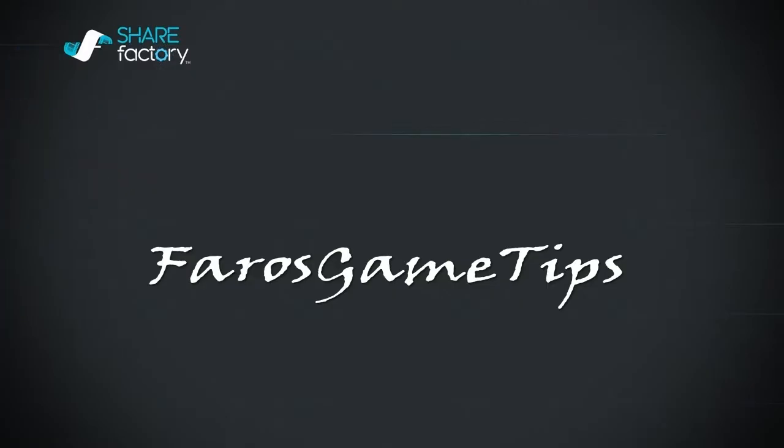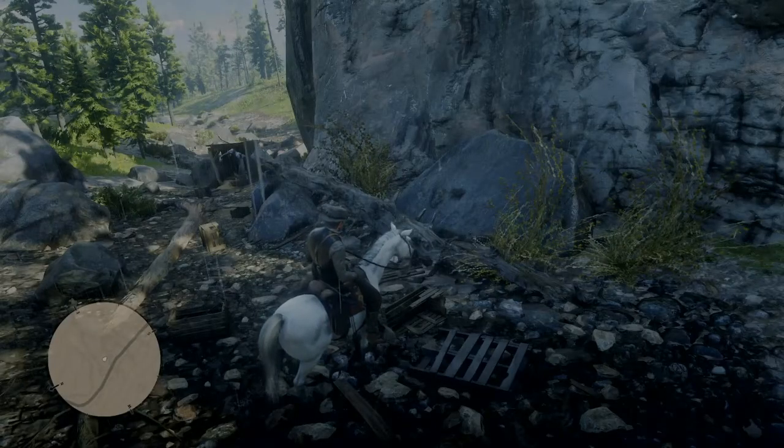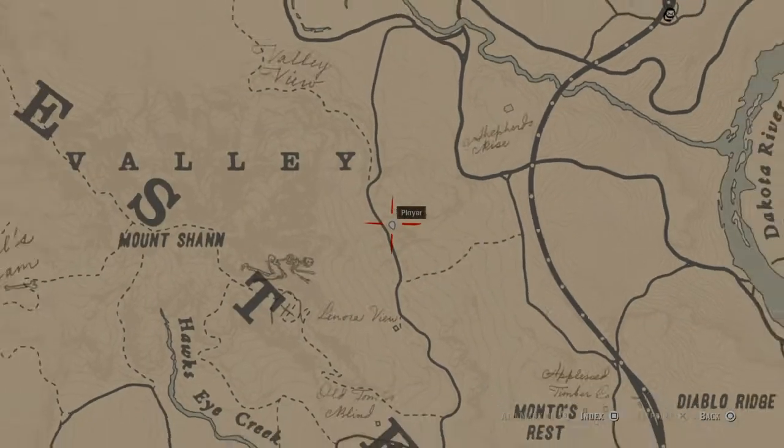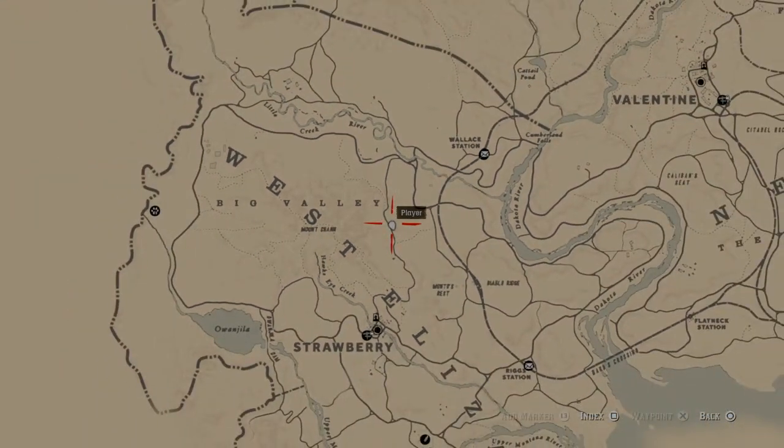In this video I've got another little Easter egg for you here in Red Dead. Let me show you where I'm at — you're just above Strawberry, you can see West Elizabeth Big Valley.